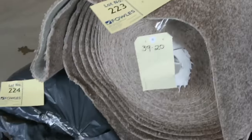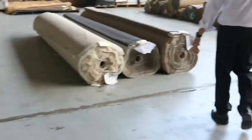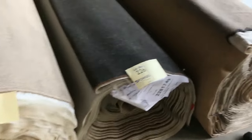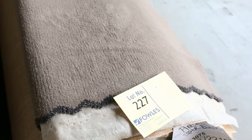We've got plenty of loop piles, some other unusual colors which generally sell for $25. That one on the end isn't a bad one either — three rolls of that, lot number 222 through to lot number 224, around about the $30 a meter mark. And we've got some nice cut piles here again — the charcoal and a nice plush pile, which will probably sell for around about that $30 to $35 a meter mark.